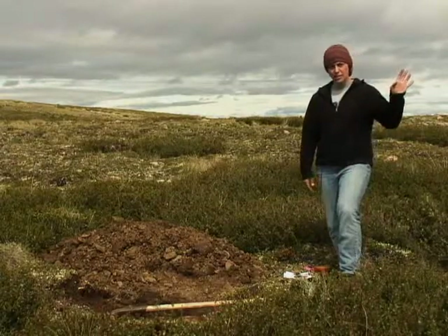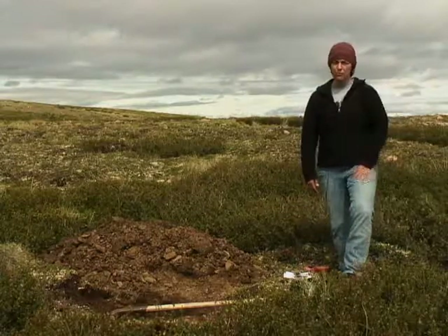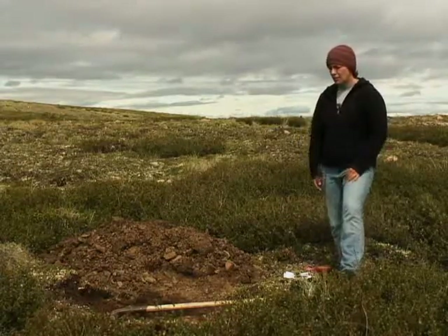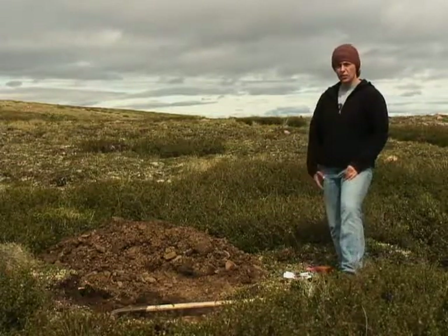There is an international tundra experiment area set up just up slope from here, and today we're here to look at soils that are affected primarily by their climate — specifically by the cold climate.